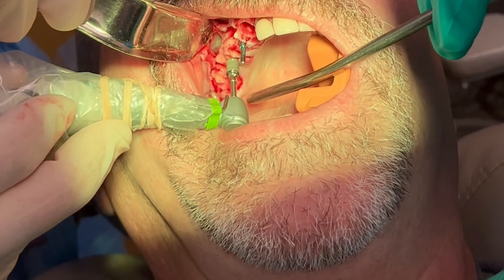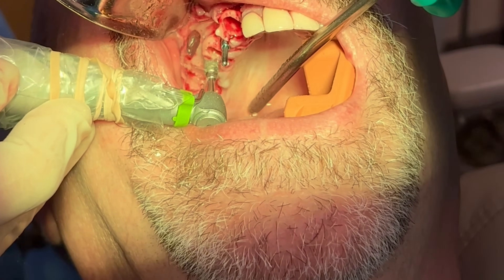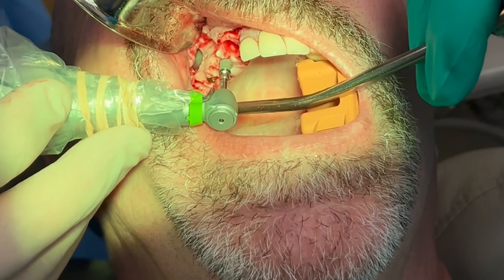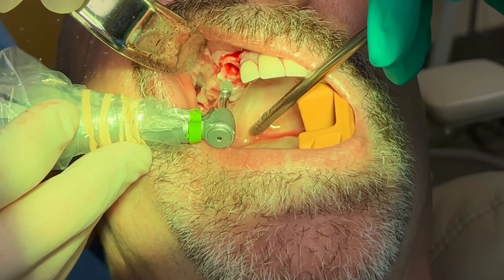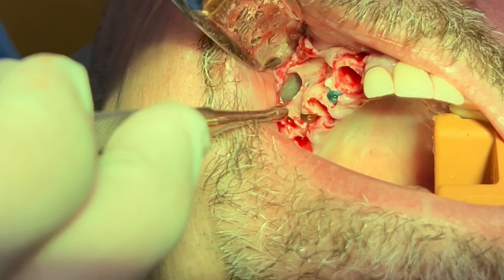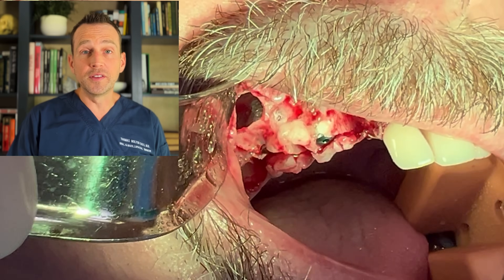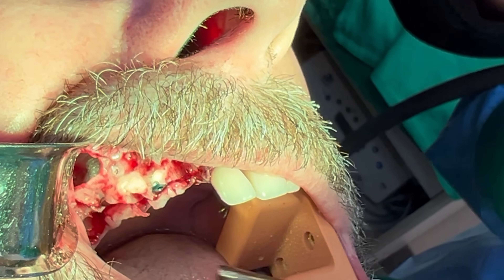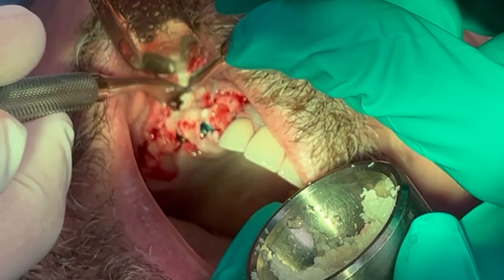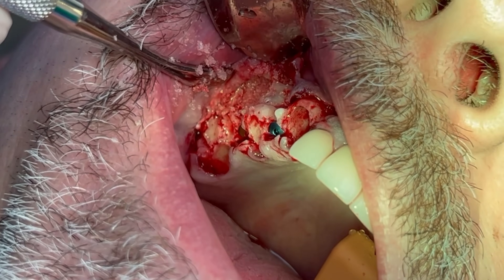I first place an implant at site number three. Next, I place the number five implant. Here are the threads of the number three implant within the sinus. I can see the implant did not violate the membrane. Now, I pack the sinus with graft material.